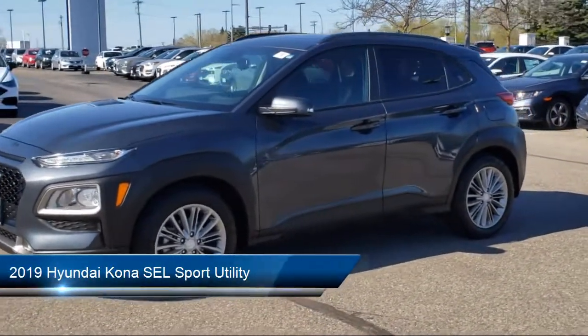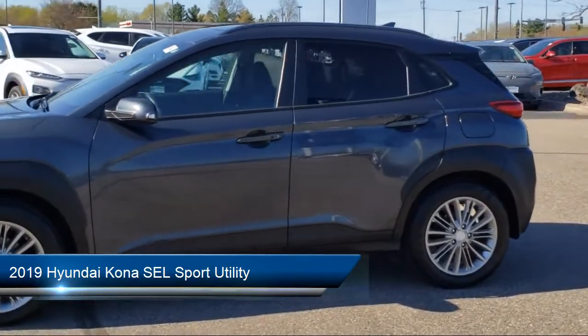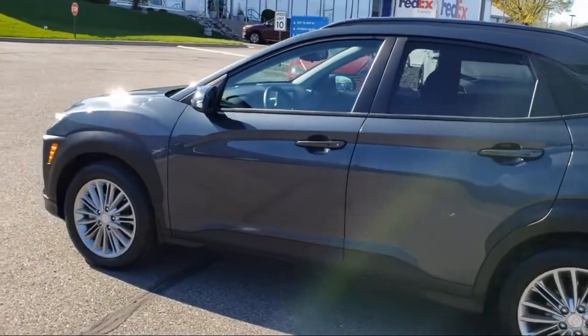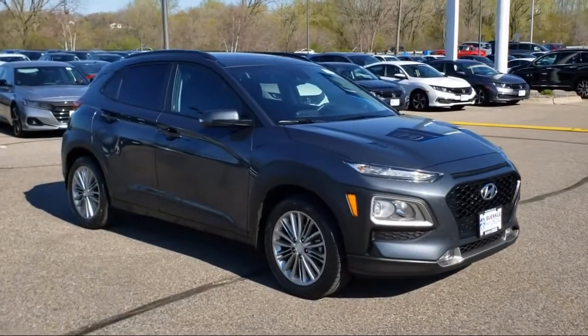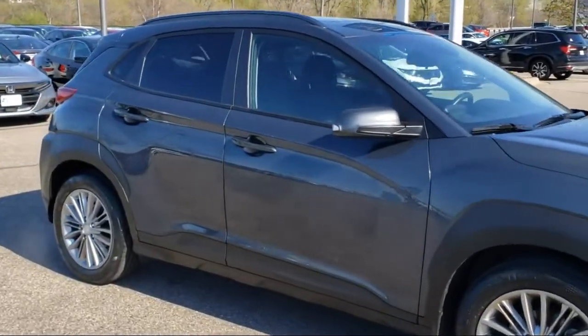It comes equipped with a split fold-down rear seat, Sirius XM satellite radio, heated front seats, tire pressure monitoring system, alloy wheels, keyless entry, heated door mirrors, roof rack, fully automatic headlights, dual front side impact airbags, and has less than 40,000 miles on the odometer.